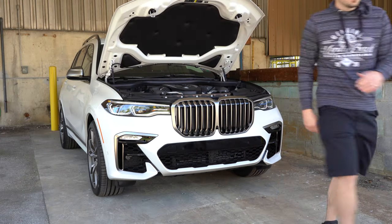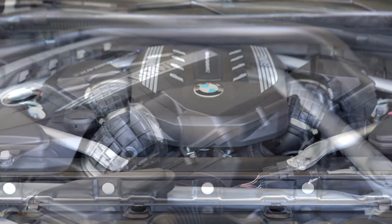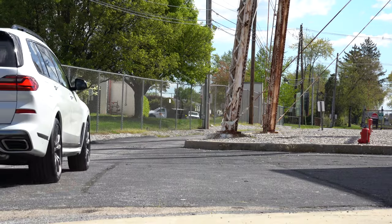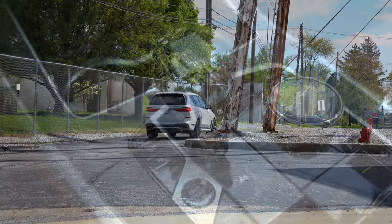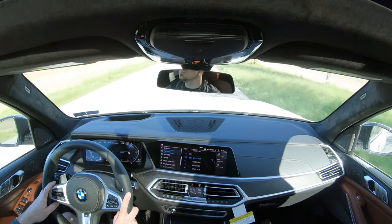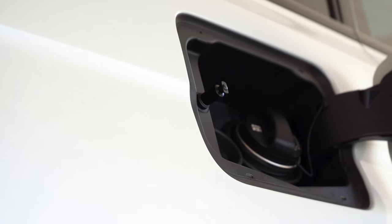There are three different engine setups to go along with those trim levels. The xDrive 40i gets a 3.0-liter TwinPower turbocharged inline-six putting out 335 horsepower at 5,500 RPM and 330 lb-ft of torque available at 1,500 RPM, sent to all wheels through an 8-speed automatic with paddle shifters. Zero to 60 comes in at approximately 5.4 seconds according to Motor Trend — very impressive for a base engine in a three-row SUV — with 20 MPG city and 25 highway.